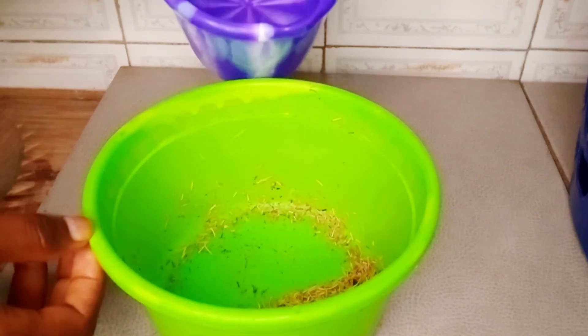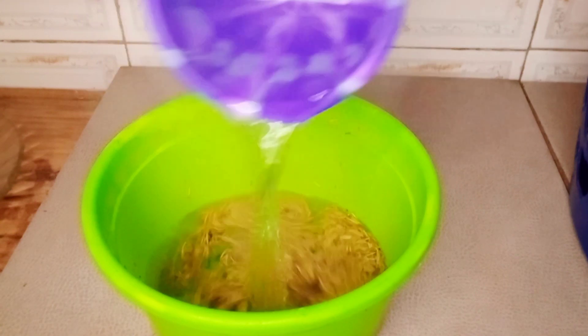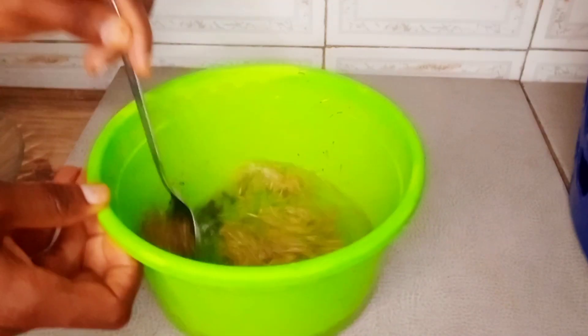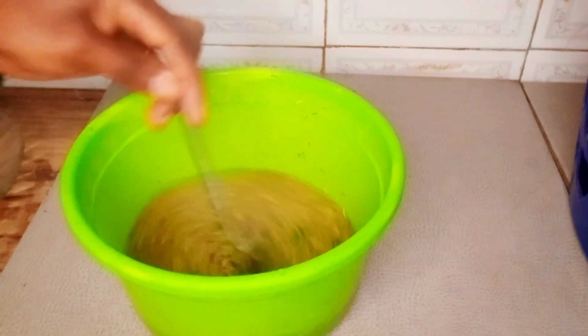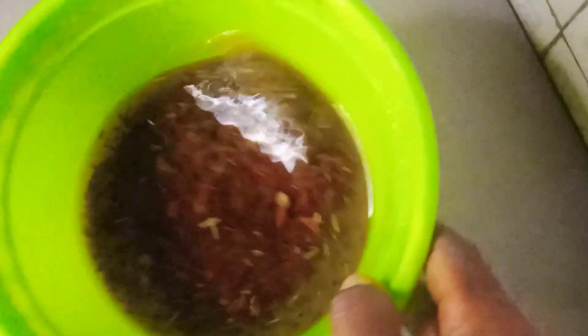I'll be adding my very hot water — this water I allowed it to boil for a very long time because I won't be boiling this, I'll just be soaking it with hot water. I'll go ahead and stir a little bit, then I will cover it up with the cover and let it sit till the next day.